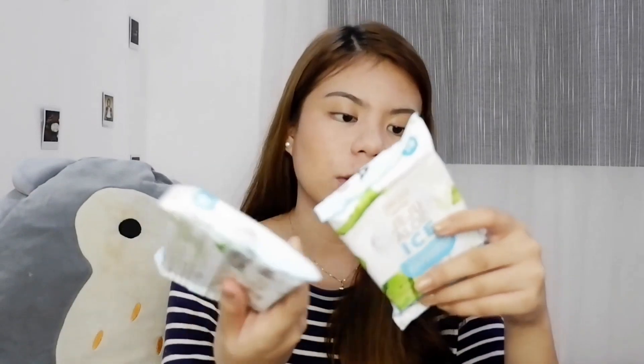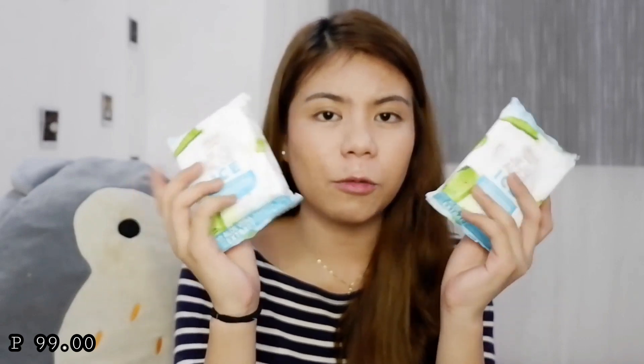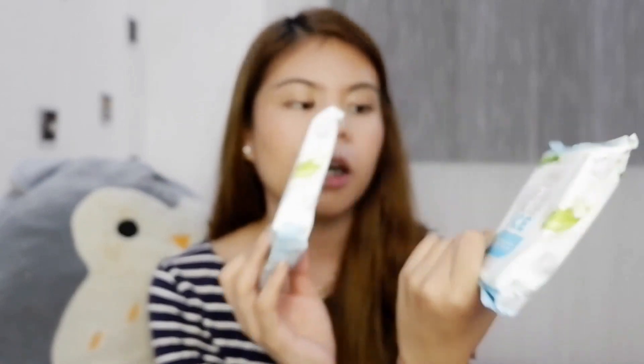The next one — since I was using water to remove my face makeup, may nag-suggest sakin — my cousin suggested that I find makeup remover wipes. And I found these Jeju Aloe makeup remover wipes. Super mura kasi buy one take one siya, and super dami niyang strips — 50 strips per pack, so parang 100 strips both. And it's made from Korea.